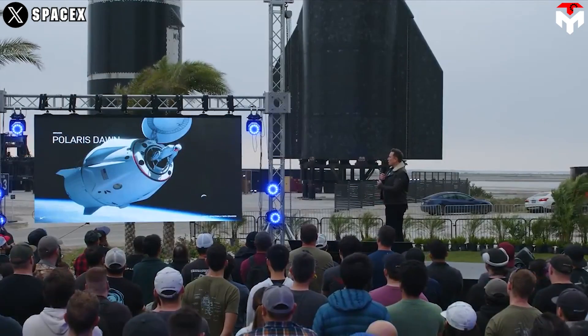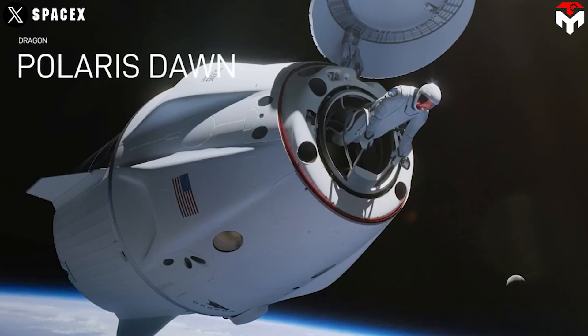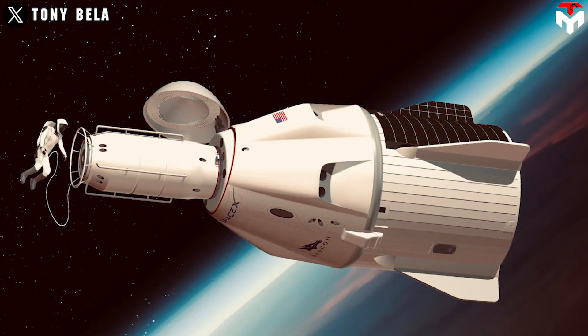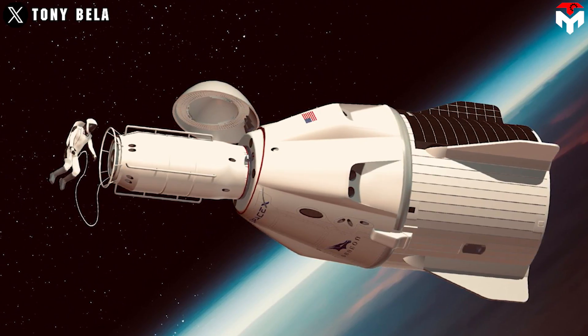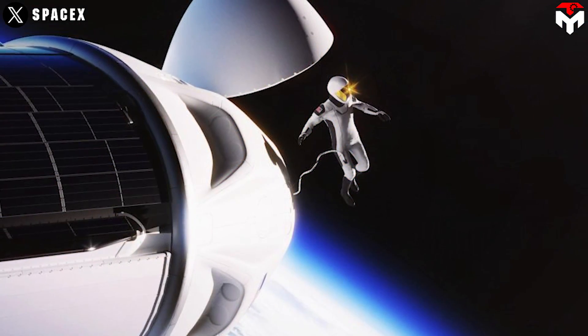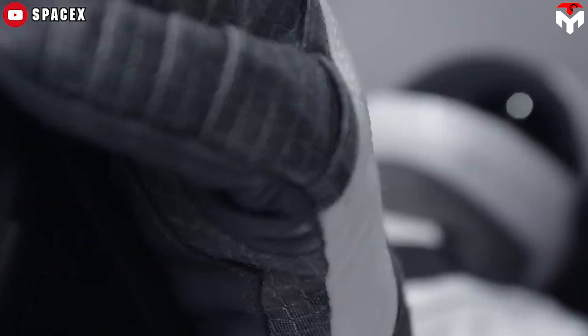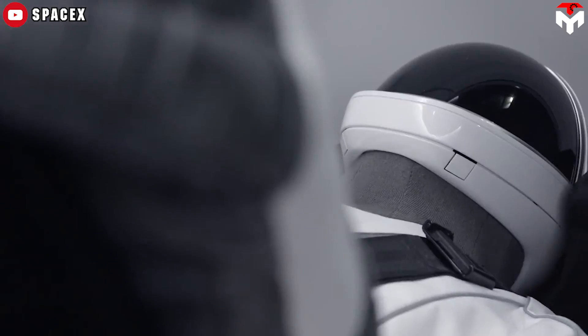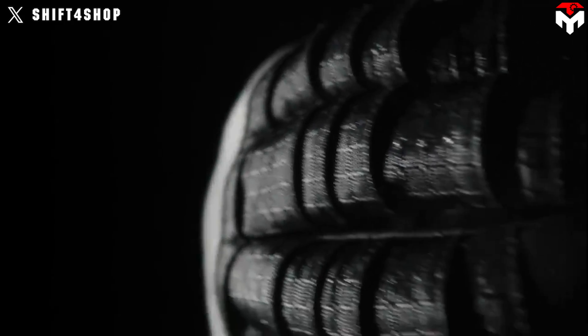We are getting very close to one of the most anticipated space events this year: the SpaceX Polaris Dawn spacewalk. Not only is it the first private spacewalk mission, but it also has many other awaited things, especially the debut of the SpaceX EVA suit. The technological advances in the EVA suit are what everyone often talks about, but this suit is also shocking to the aerospace community in other aspects — its crazy speed of development.